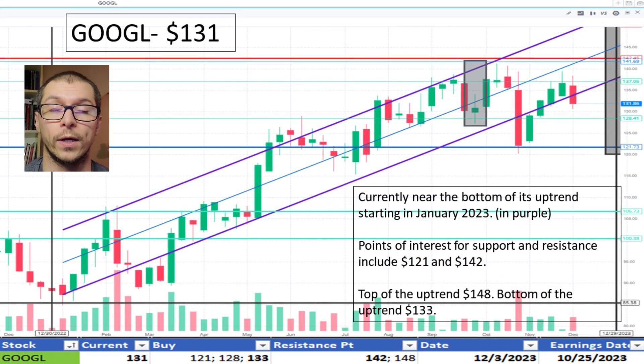Next, Google, $131. It's near the bottom of its uptrend that began in January 2023. I like the price.